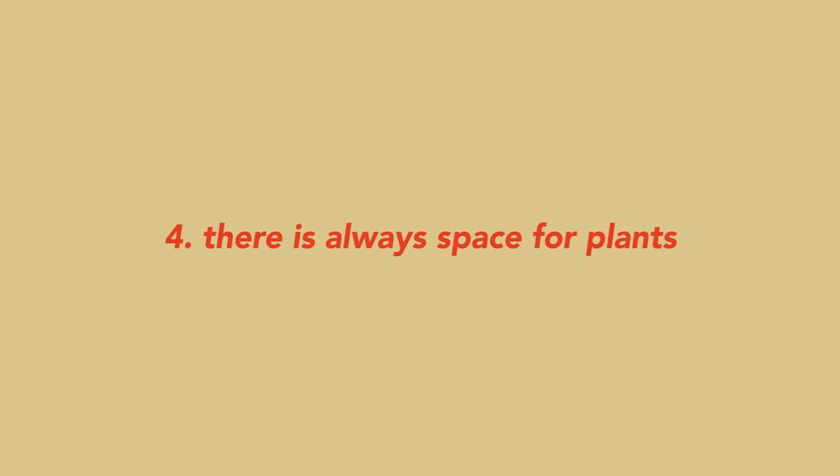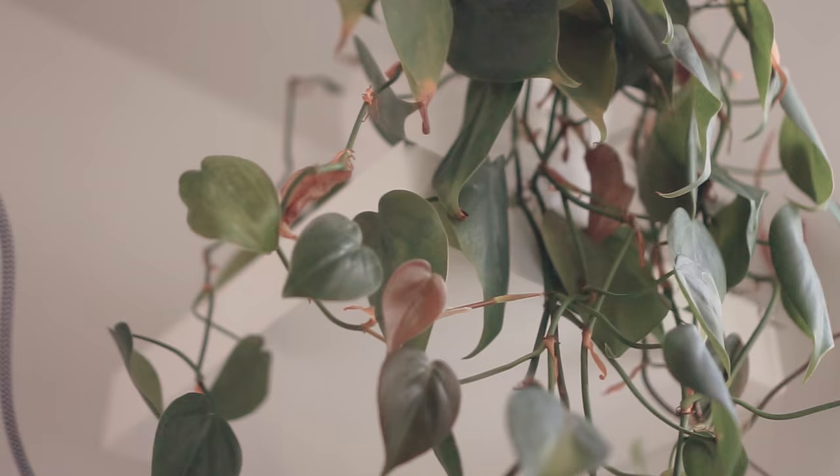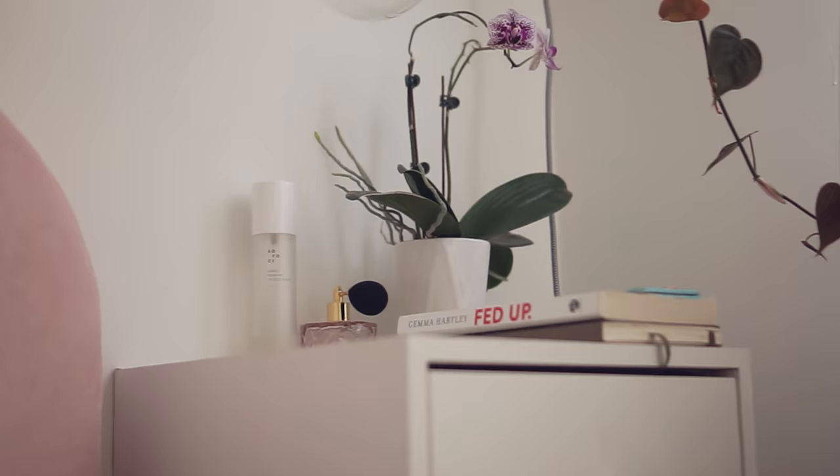There is always space for plants. For some reason it just never looks too cluttered and it adds so much life to your room. No matter if you live in a studio apartment, if you can find space to even hang your plants, there's always space for plants.